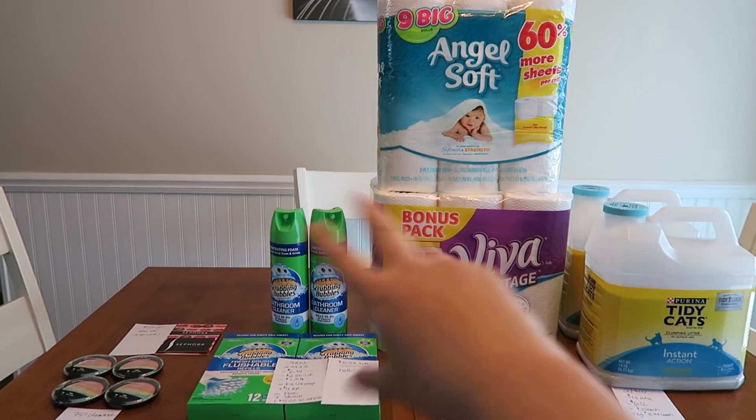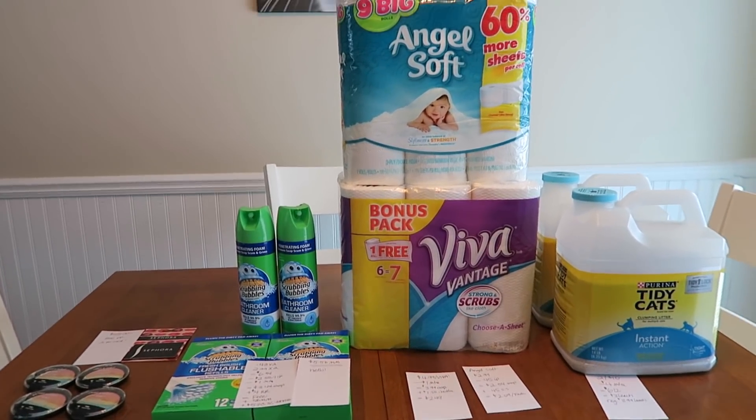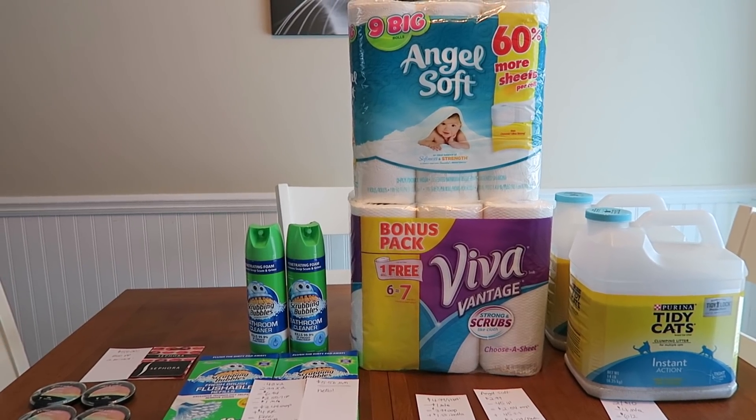Hey guys, it's Brennan Kimono. So we have Walgreens right here and Rite Aid over there. Let's talk about Walgreens because there's a whole lot of great stuff going on today.